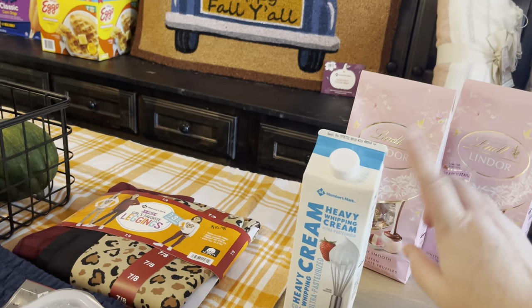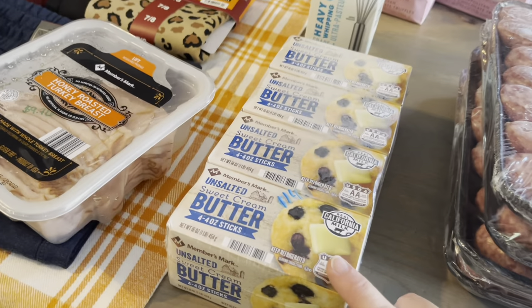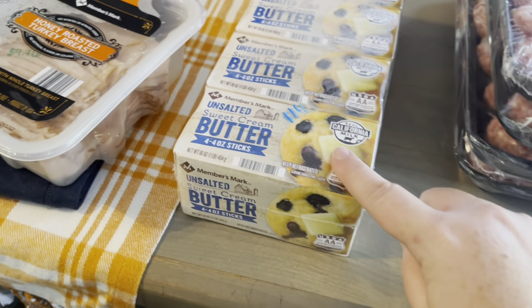I got the heavy whipping cream for $4.71 — I cook with this all the time, it is a must-have. Butter was $14 and change — I think it was $14.58, something like that.